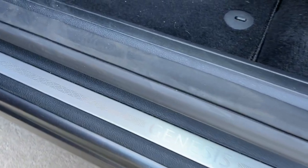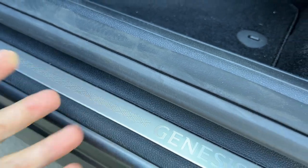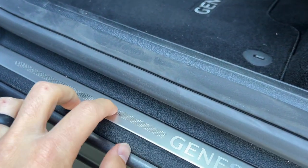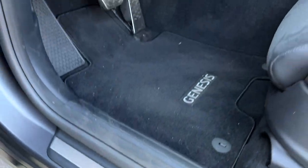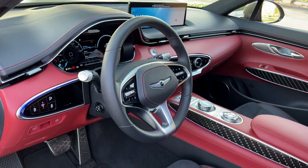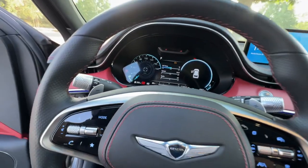Looking down at this tread plate, it has a raised bump finish. Who's going to touch this besides me? But they still did it. I feel like the Genesis philosophy is a whisper of luxury everywhere — always experienced.